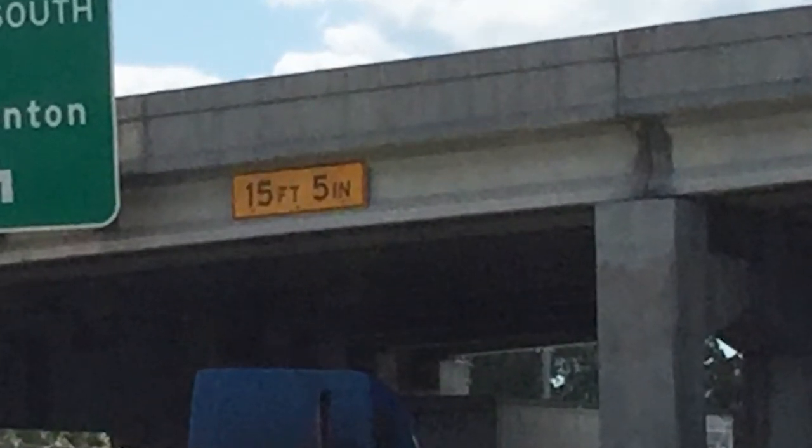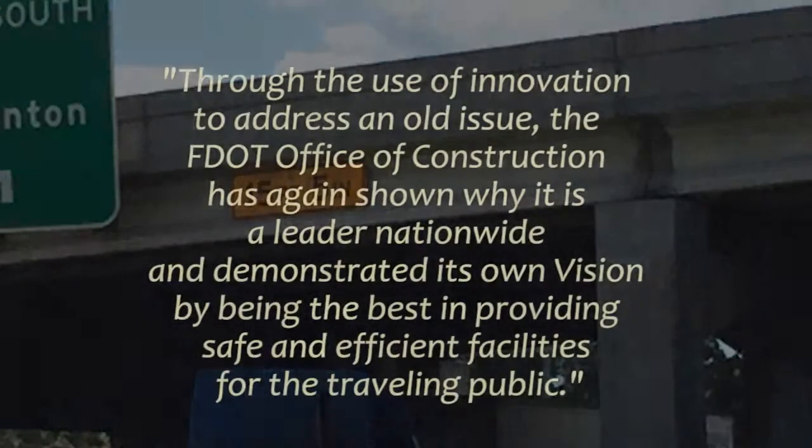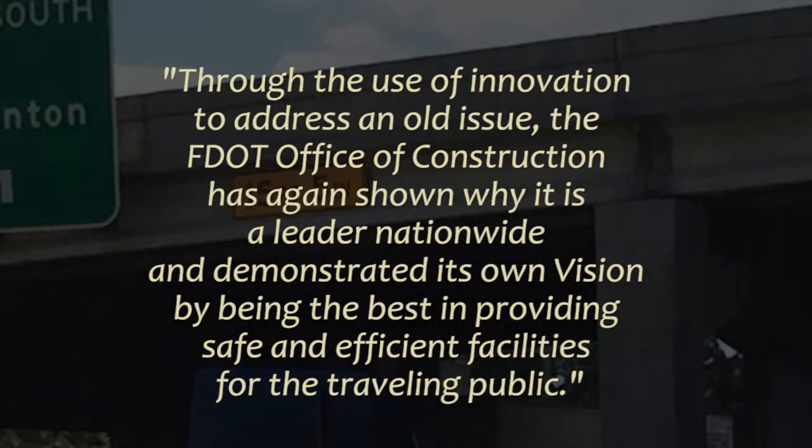We hope you have enjoyed viewing this video. Through the use of innovation to address an old issue, the FDOT Office of Construction has again shown why it is a leader nationwide and demonstrated its own vision by being the best in providing safe and efficient facilities for the traveling public.